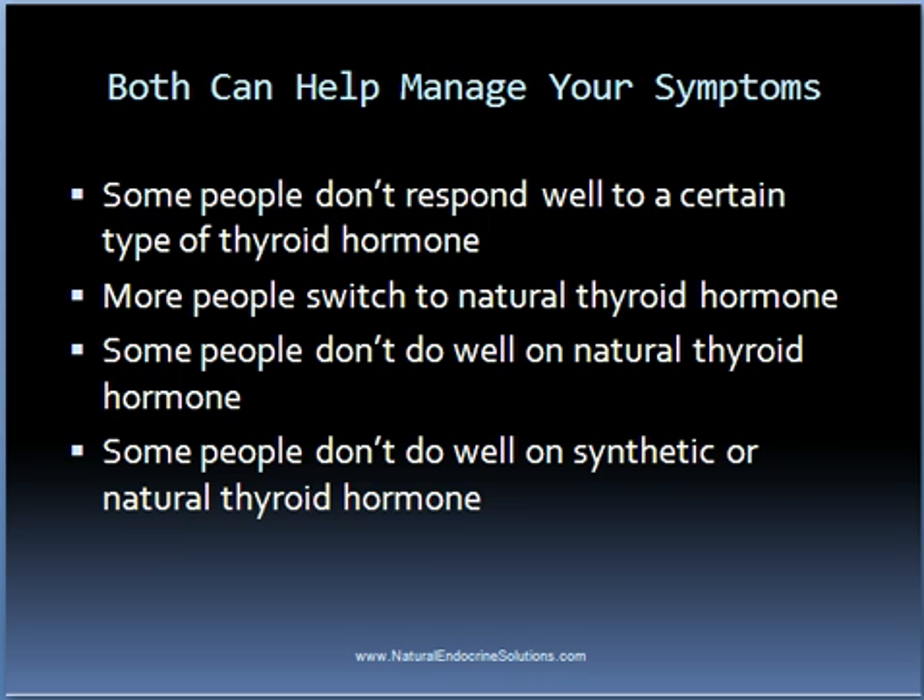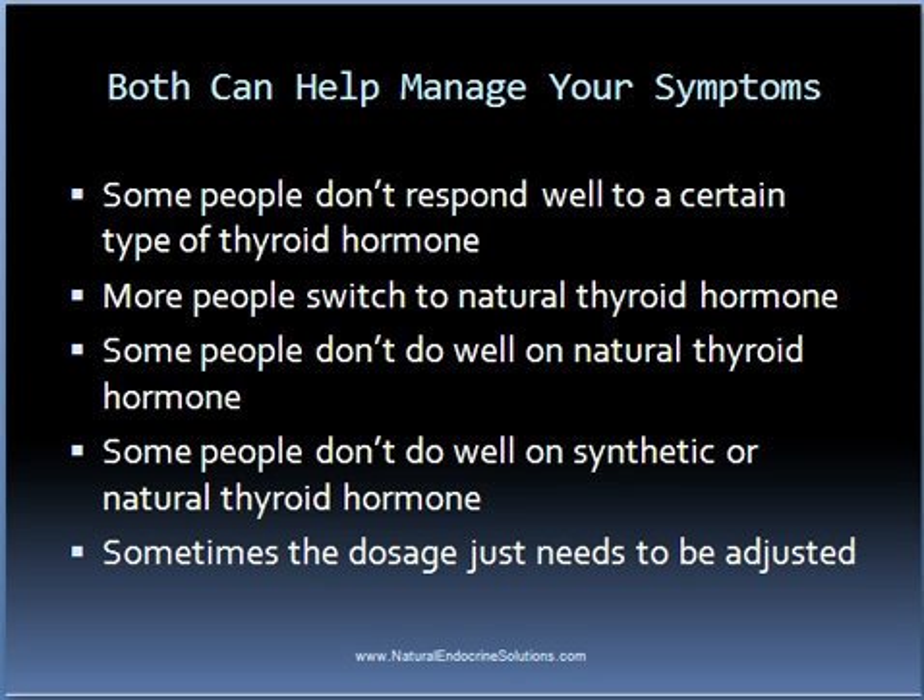Sometimes it's just a matter of adjusting the dosage of the thyroid hormone you are taking. In other cases, some people who are just taking T4 and are not responding well will do much better when T3 is added. It might be necessary to change to a different endocrinologist or general medical practitioner if they refuse to add T3, as some will simply give thyroid hormone with T4 and adjust the dosage if you're not responding well.